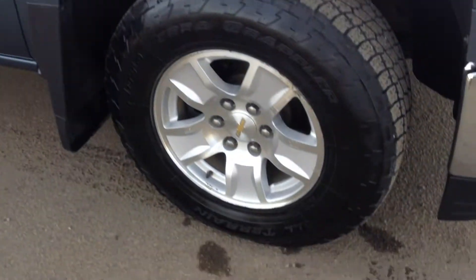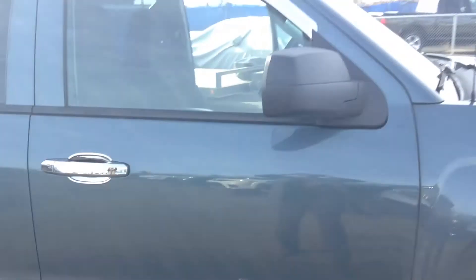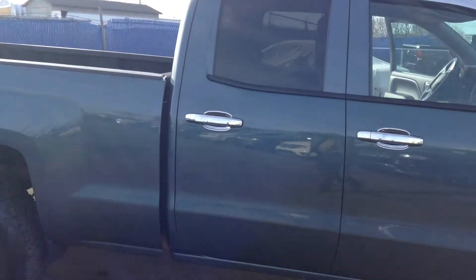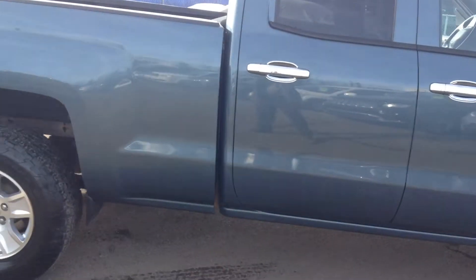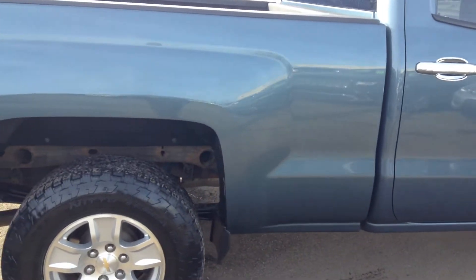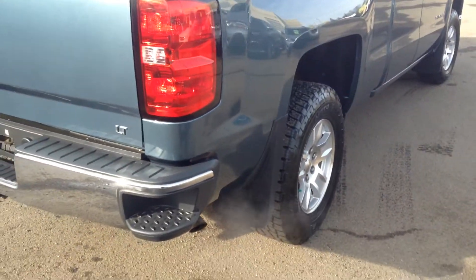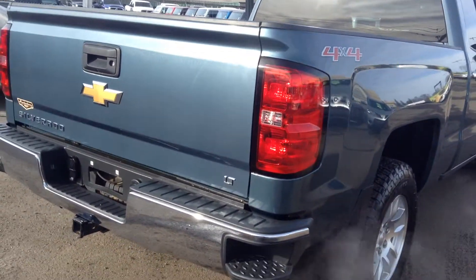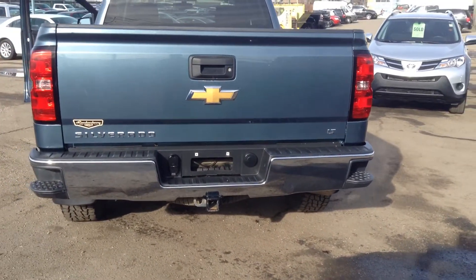Nice rubber, wheels. I don't see any damage on the truck whatsoever. Nice little step bumpers. Trailer package, of course.